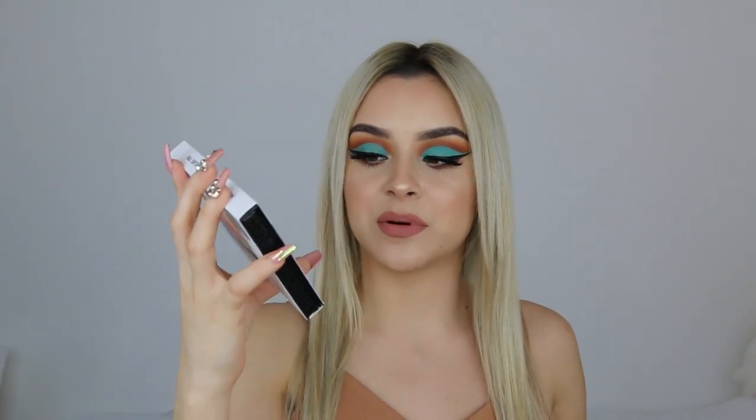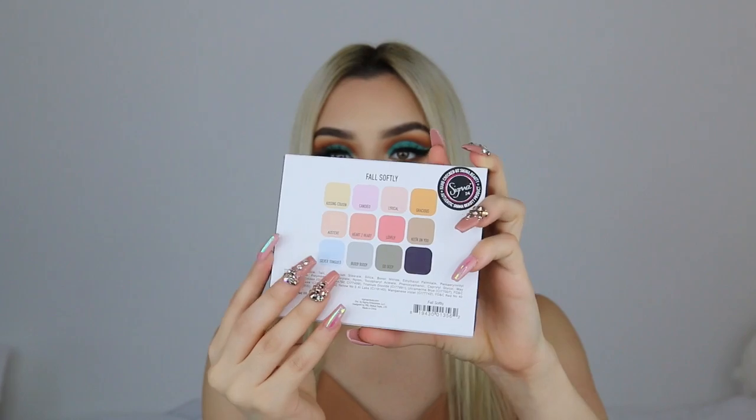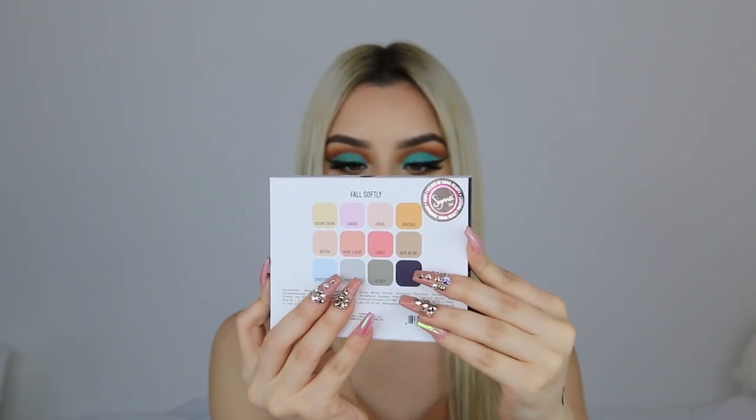They sent me this Fall Softly Professional Makeup Collection Palette. The colors are so pretty — they're very pastel, so this is definitely a spring themed box that they sent me this month.